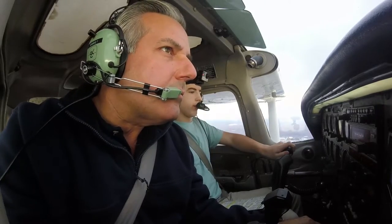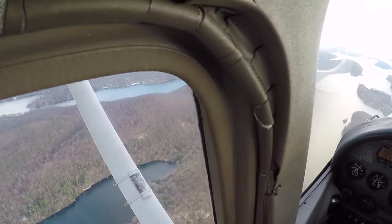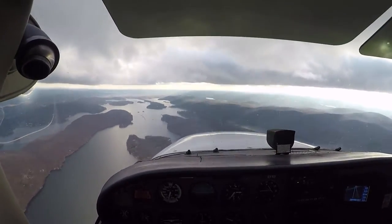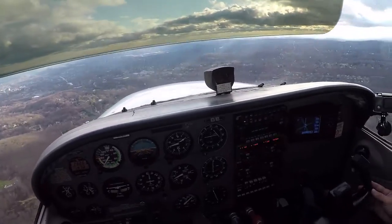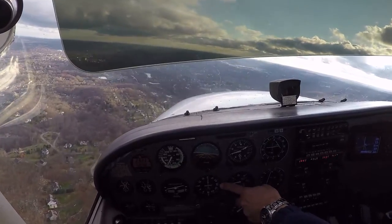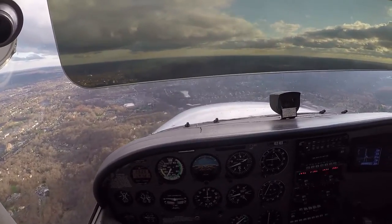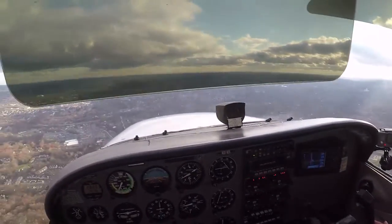Cessna 474 Akapapa, 1.1 miles to the north, inbound landing, information India. Cessna 474 Akapapa, Danbury Tower: report 4-mile right base, runway 26. Readback: 4-mile right base 26 — 4 Akapapa. Cessna 474 Akapapa, runway 26, cleared to land. Okay, so now I'm turning to where I'll put runway 26 right on my right-hand side — right there, biggity bang, we're right on it. We won't reduce power until we get a little closer, like 2 miles — then we'll start pulling power back.